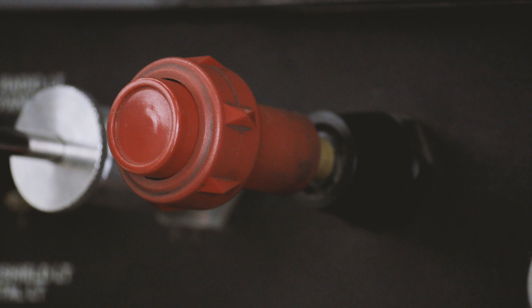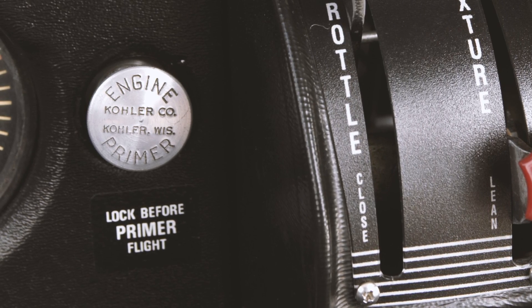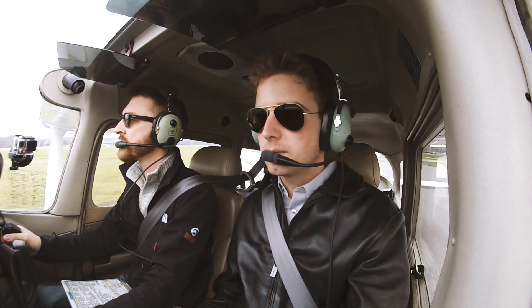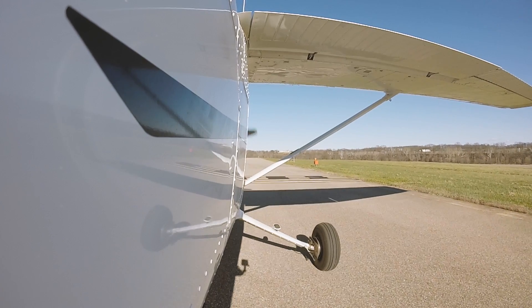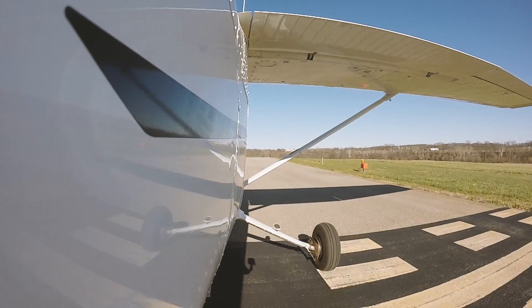During engine start, taxi, and run-up, make sure the fuel selector is set properly and the mixture is full rich or leaned for high altitude operations. If there's a primer, make sure it's locked. After the run-up, do not switch tanks — doing this creates the potential risk of a fuel flow problem during takeoff. Just one more thing before rolling onto the runway: use all of it, and have an engine out plan.